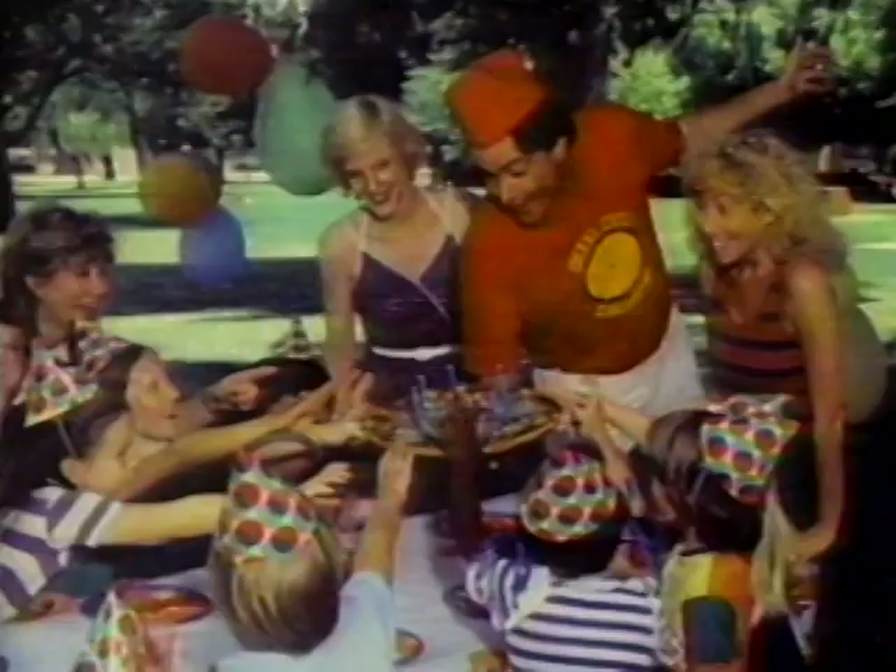Pizza Man — he delivers. Call Pizza Man and you'll sure look great. Call Pizza Man when it's time to take a break. He'll bring it hot and fast almost anywhere at all. Check the yellow pages, give Pizza Man a call. He delivers.